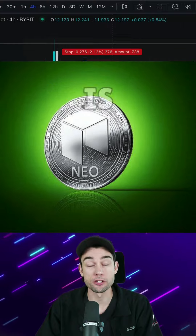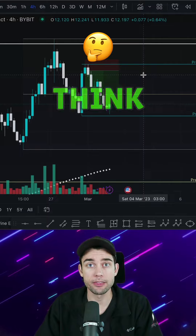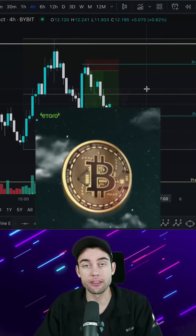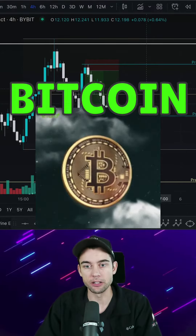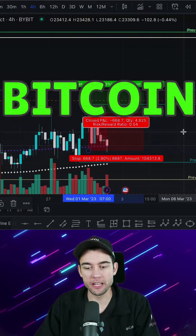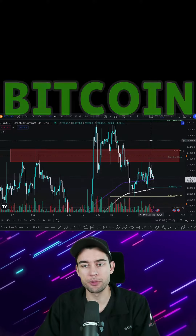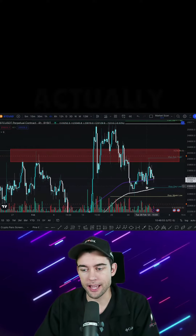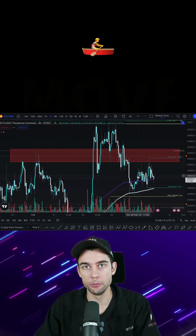Even though this trade was for NIO, which is an altcoin, the first thing that I do is look at Bitcoin. Whatever direction I think Bitcoin is going to move in, altcoins typically move in that same direction, except they have more beta — meaning they move even greater percentages than Bitcoin. For example, NIO moved 7.3% while Bitcoin only moved about 3%. I looked at Bitcoin and noticed that there was some heavy resistance up in this area and that price was actually moving back towards it.